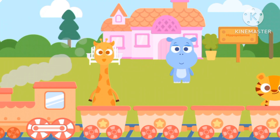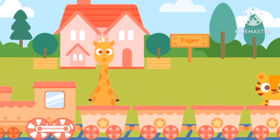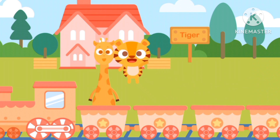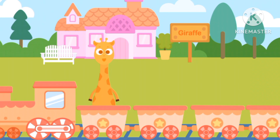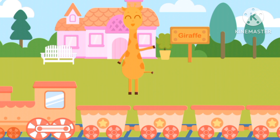Choo choo! We've stopped at Tiger's house! Bye bye Tiger! Choo choo! Now we'll stop at Giraffe's house. Bye-bye!